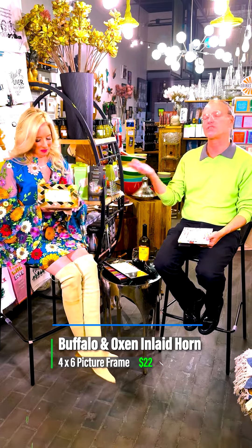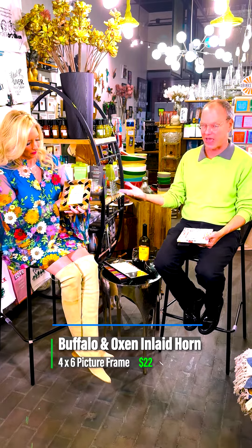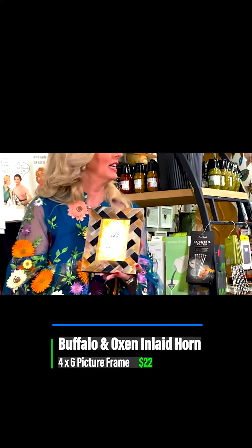This is the inlaid horn — buffalo and oxen. These are naturally fallen animals, made in India. They do not kill any animals to make these. This is a byproduct after the animal has passed away, because of the cultural relevance of preserving life. It's a four by six, and this is $22.